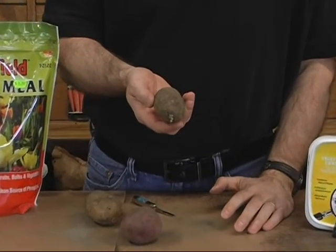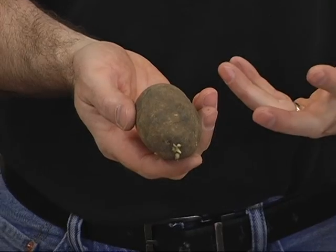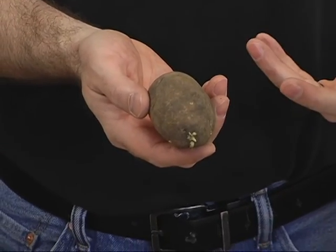You can grow russets here too. This is a Norcota russet rather than a Burbank russet. The Norcota russets are a little bit more adapted to our soils here in Cache Valley. The Norcota is a great choice, and russets perform very, very well, so we sell a lot of russet potatoes as well.